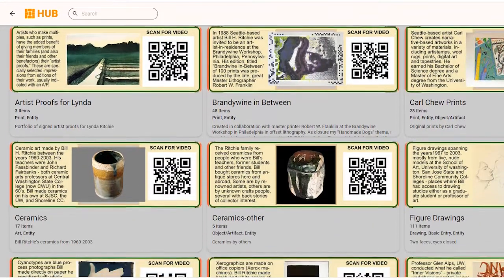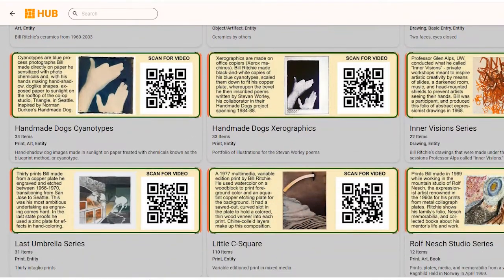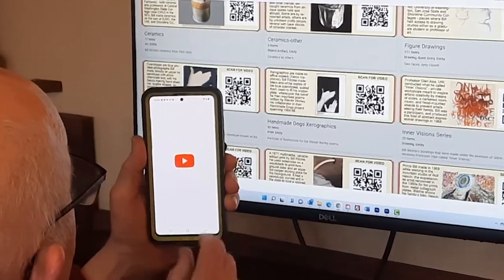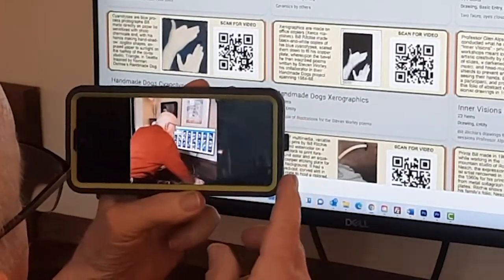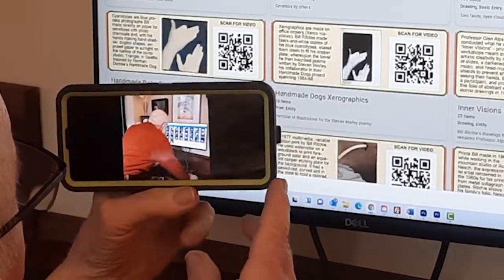You can scroll down the screen, and it has a nice feature in that you can point the camera at the QR code, set on photo, and it should snap you right to the details of that folder and a video. I come to our collection of cyanotypes from the Handmade Dogs folder.